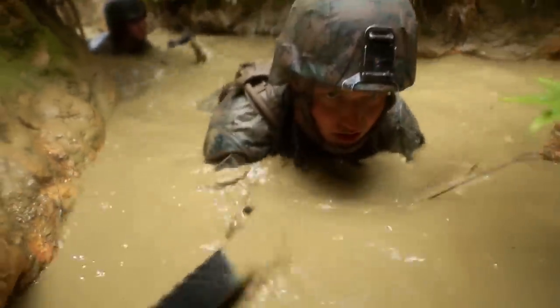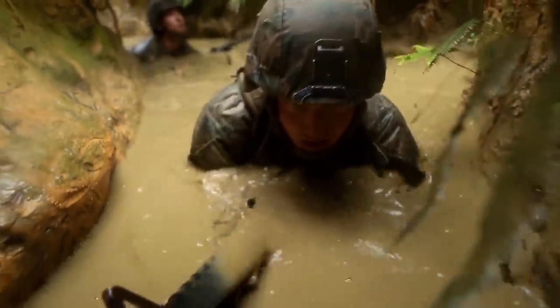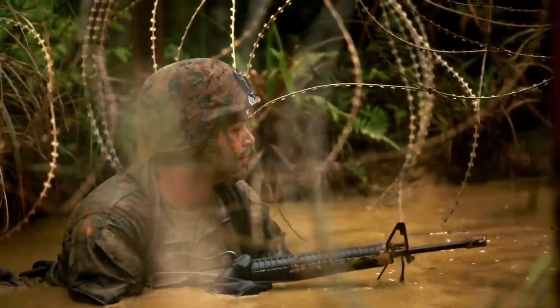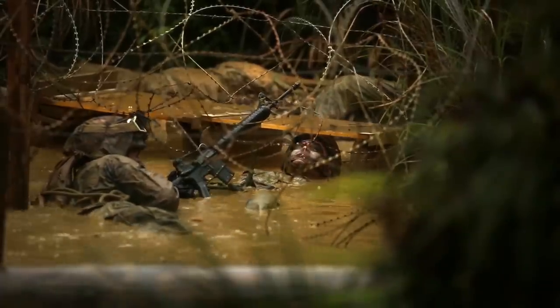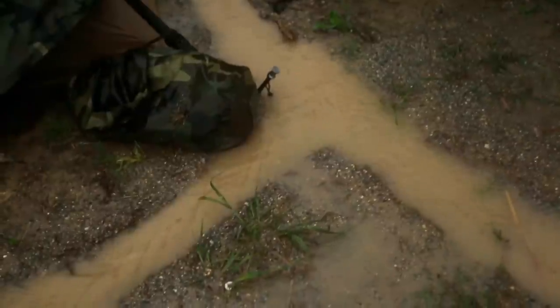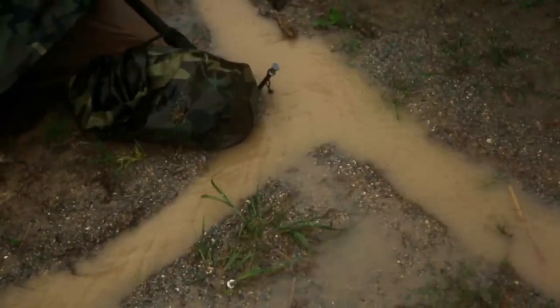You're wearing your Kevlar, your Camelback, carrying around a rubber rifle. After that endurance course, I was the dirtiest I've ever been in my life. You're going to get dirty, you're going to get wet, you're going to be miserable, and you're going to be carrying a lot of weight.